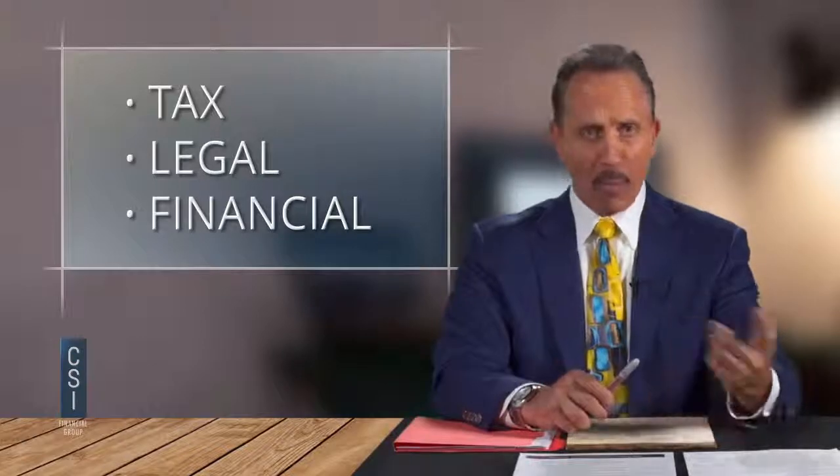We have a collaborative approach — tax, legal, and financial all under one roof. Currently most people have their broker in one office, the tax guy in another, and their attorney down the street. One of the things our clients really enjoy is we have everything right here accessible under one roof, and I would always ask them, 'Do you agree?' — and they always say yes.